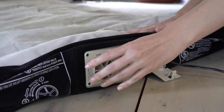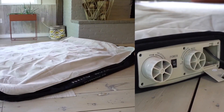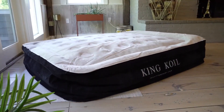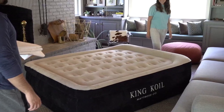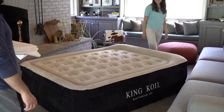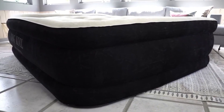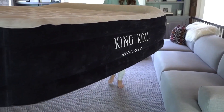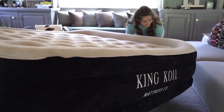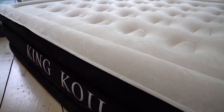Inflation is a breeze with the built-in two-way pump. Simply twist and switch and watch as the queen-size bed inflates in just two minutes. The quilted top and built-in pillow provide extra comfort for an uninterrupted night of sleep. With coil beam technology and a raised height, this air mattress offers exceptional stability. The soft flock top and sides keep your fitted sheet securely in place, while the internal beams provide a firm and supportive surface.